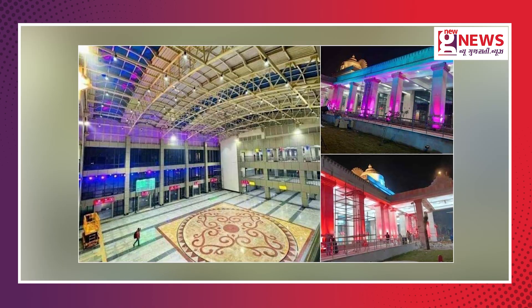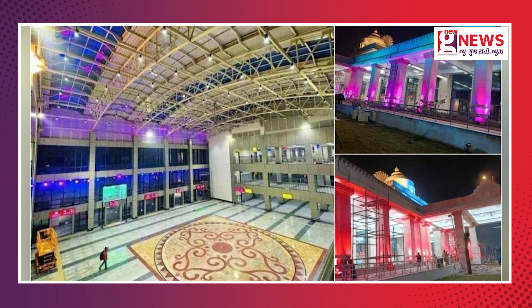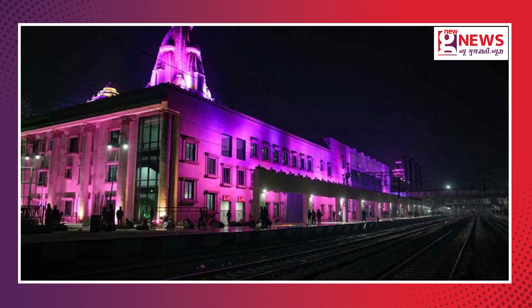Ayodhya Dham Junction features 4 escalators, 6 lifts, AC waiting rooms, and a 5-star hotel. You are watching New Gujarati News. I am Nidali Jain. The new building of Ayodhya Dham Junction has been completed in the first phase.